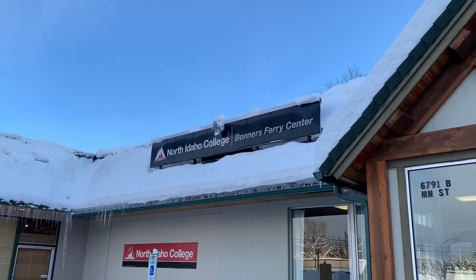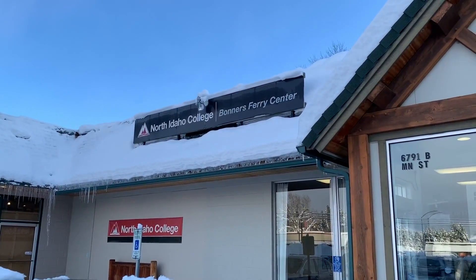We made it to the Bonner's Ferry North Idaho College satellite campus, so she's off to class. As Sarah said earlier, she's taking a dual enrollment class — that means she gets credit for high school and college at the same time here at North Idaho College. She's taking a psychology class, so she'll be able to tell us what's wrong with me. That's a little scary.